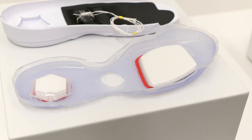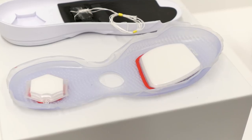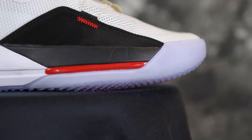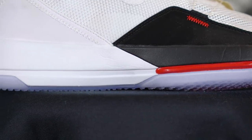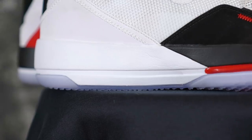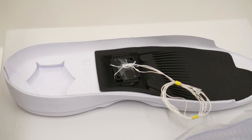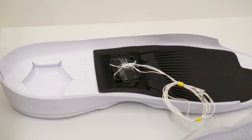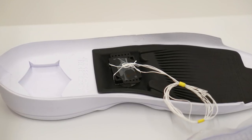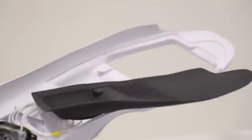Moving on to cushion — we actually saw a dismantled Jordan 33 at the event, which was really really cool. We're probably splicing some footage in right here. It's a full-length Phylon, and they have what's called a flight plate — they change the name every year. It's essentially a piece of plastic. I feel like the flight plate unlocks the zoom as well — it kind of goes into the forefoot zoom so it unlocks and locks the zoom. It's kind of like how the Jordan 29 and 30 were.